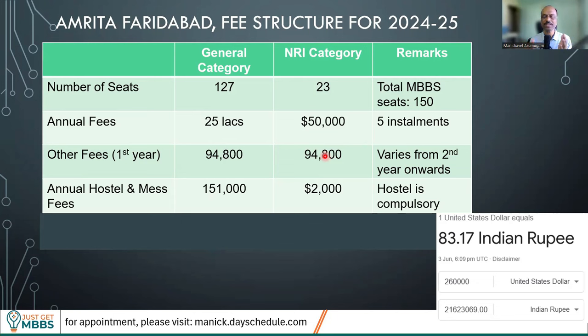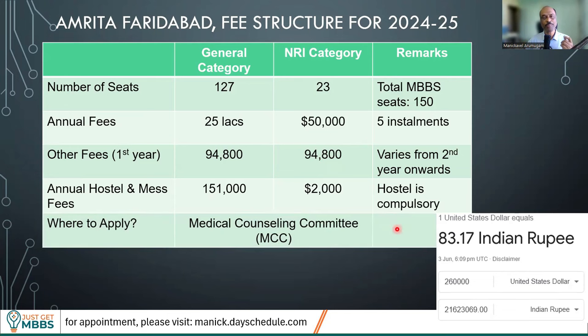Of course, you may have your own personal expenses to account for. Where should you apply if you are interested in this college? The only place where you can get a seat is through the Medical Counseling Committee, or MCC — you can go to MCC.nic.in. This deemed university comes under All India Counseling, and all 150 seats will be available only under All India Counseling. For these 150 seats, there is no restriction in terms of domicile, no restriction in terms of community, and no minority reservations — it's open for everyone. The only difference is that NRI category is only for eligible NRI, NRI-sponsored, or OCI candidates.